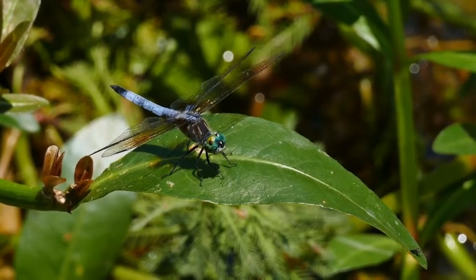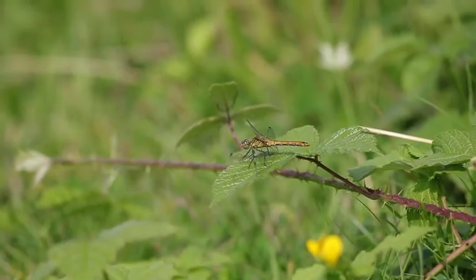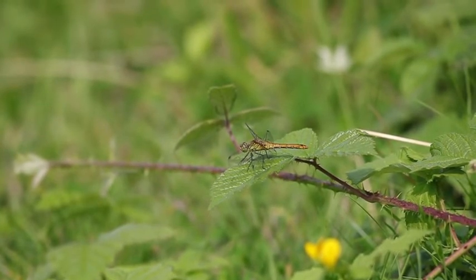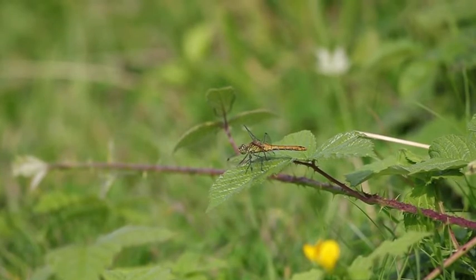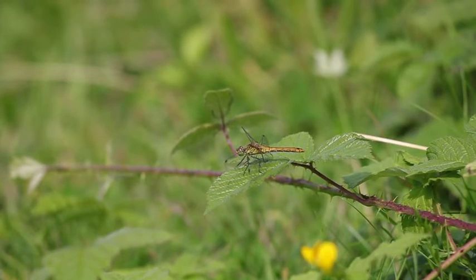When resting, dragonflies spread their wings horizontally, while equal-wing dragonflies press their wings against their torso. Another indicator is the eyes — most dragonflies have overlapping eyes, while all equal-wing dragonflies have separate eyes.